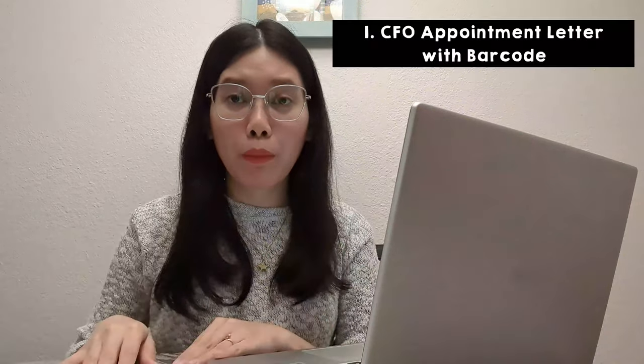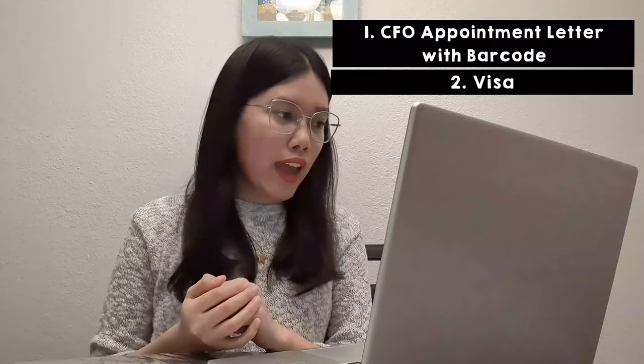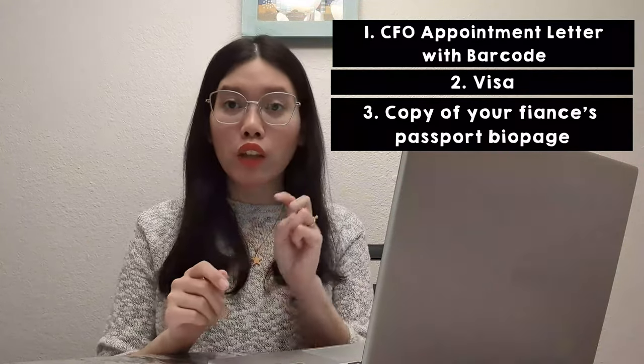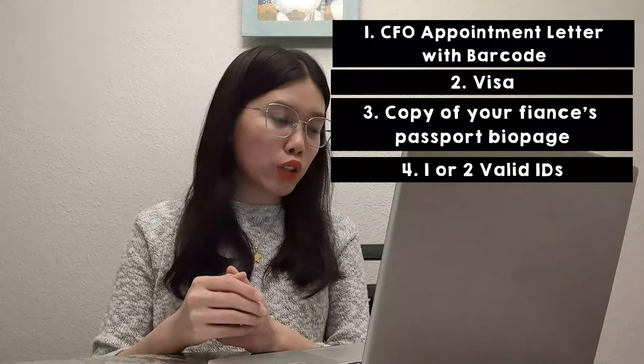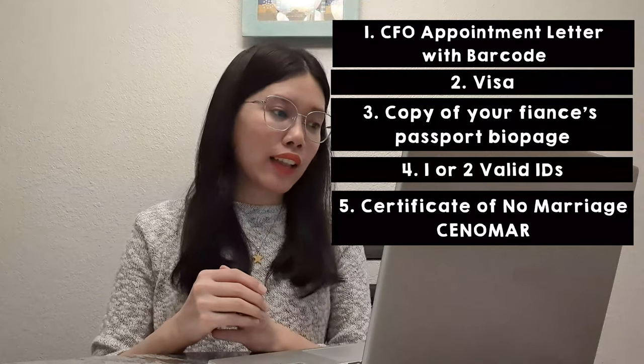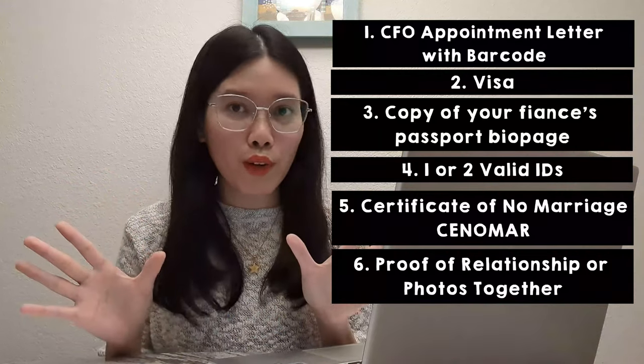So guys, what are the requirements you need to bring during your CFO seminar? So aside from the appointment letter with barcode, you also need to bring your visa, a copy of your fiancé's passport bio page, one or two valid IDs — in my case I brought my UMID ID — your certificate of no marriage or CENOMAR, and your proof of relationship or photos together.